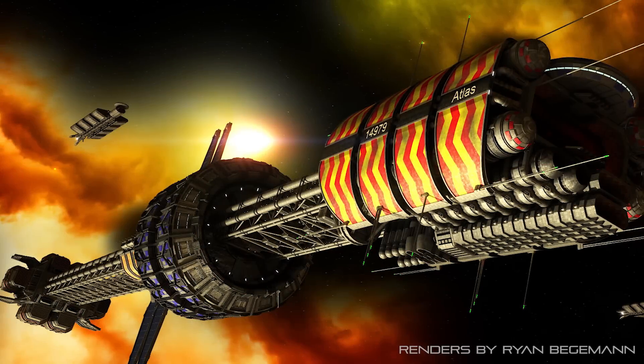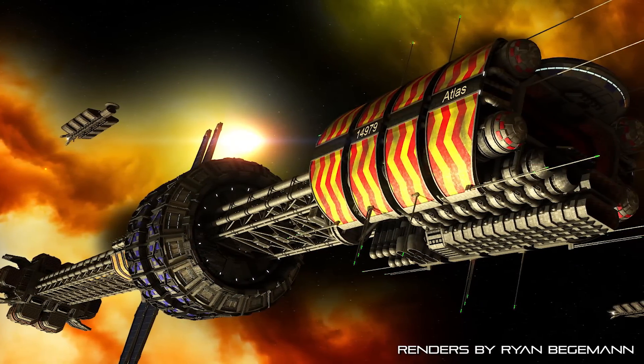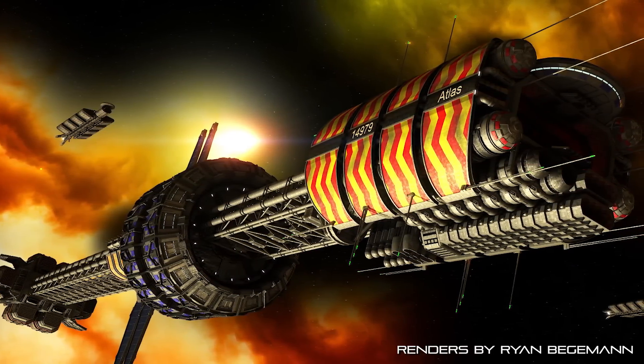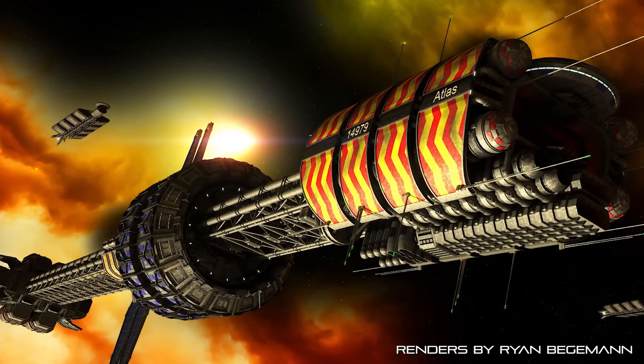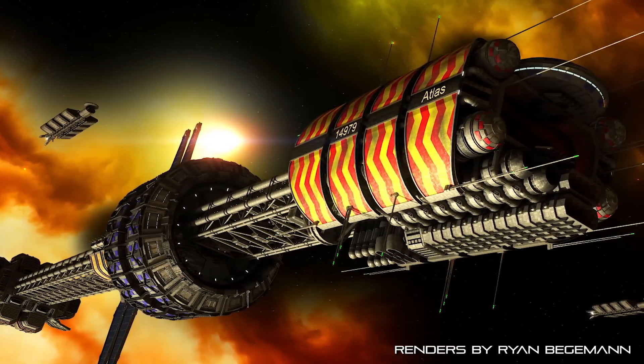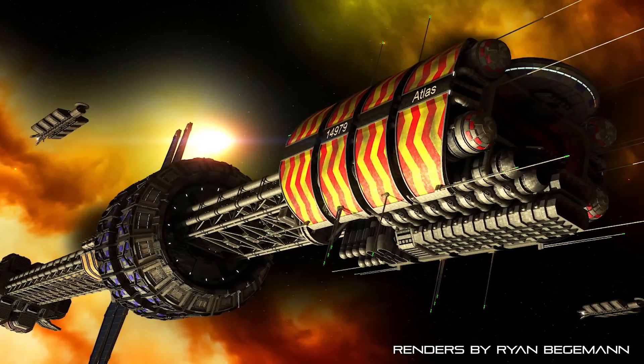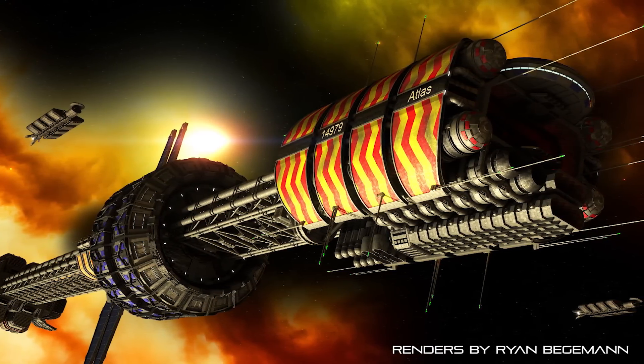Though the Explorer Class is by no means a combat vessel, certain efforts were taken by Earth Force to give the craft at least some measure of protection in the event it should encounter attackers or other hazards in uncharted space. The ship carries four pulsed plasma cannons, four twin-barrel particle beam weapons, and 62 point-defense interceptor arrays to provide protection from missile attacks.